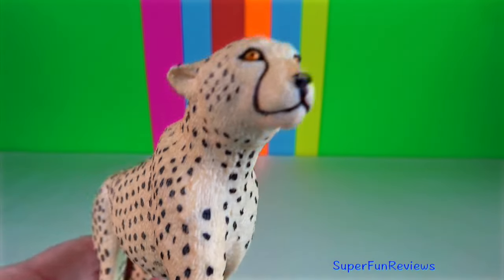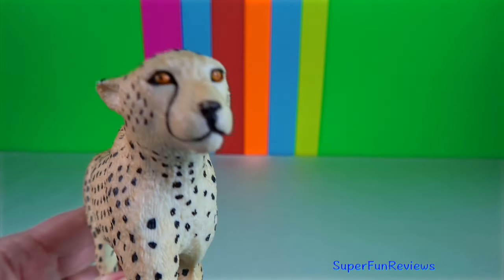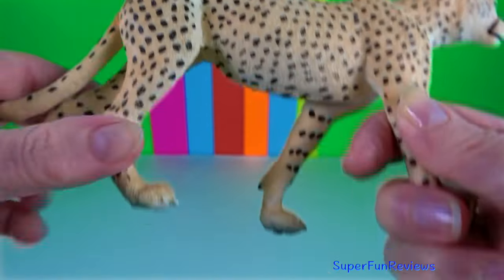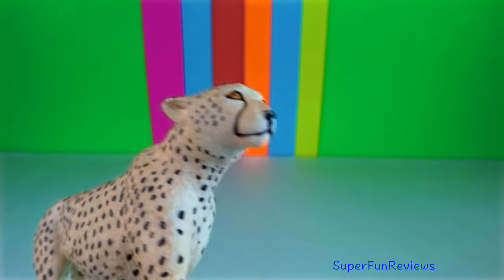Asiatic cheetah. This subspecies is confined to central Iran and is the only surviving cheetah population in Asia.